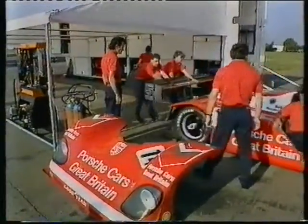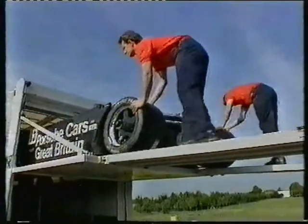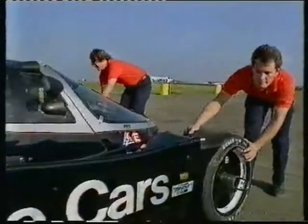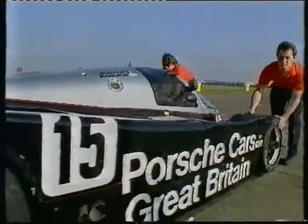This is the testing that goes on between races in a major sports car team. It's eight o'clock on a sunny morning in August. We're here at Silverstone South Circuit with Richard Lloyd's Porsche team, and our man Tiff Needell is just about to put the car through its paces.